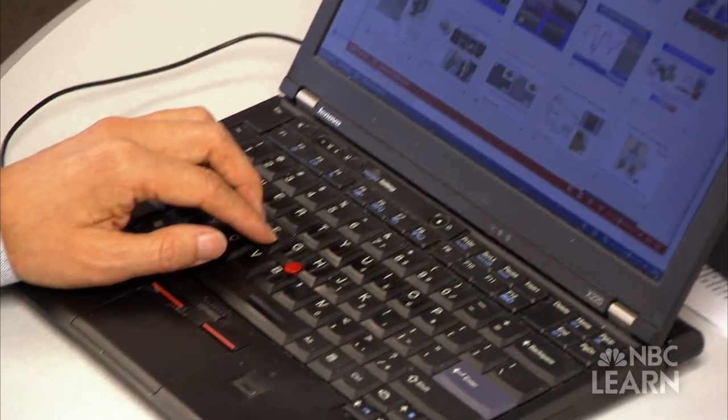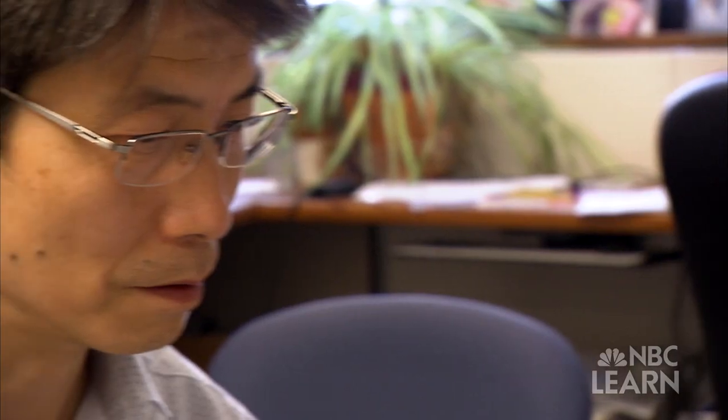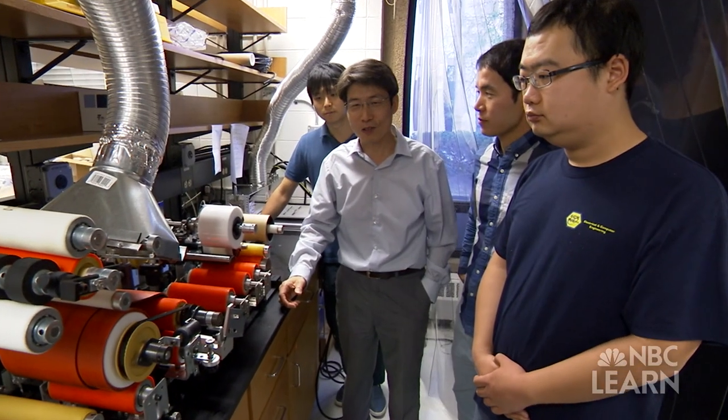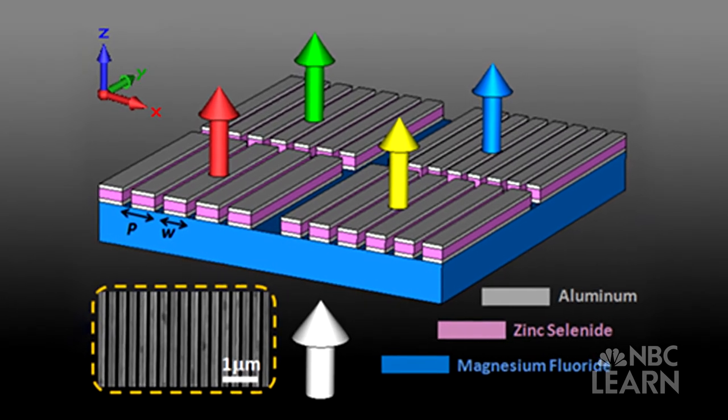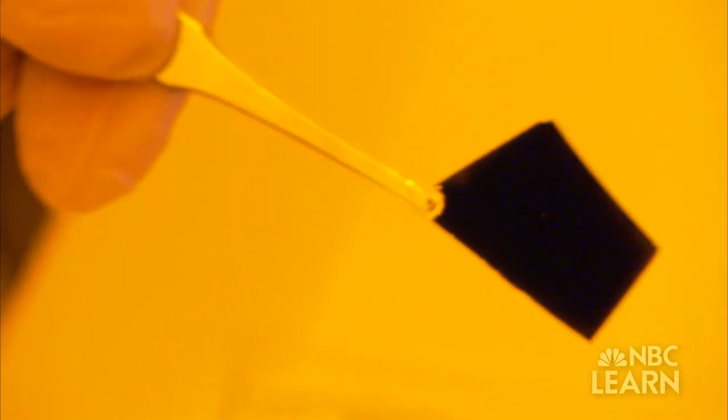Jay Guo is a professor of electrical engineering at the University of Michigan, researching nanoscale structures with funding from the National Science Foundation. He's developing microscopic coatings thousands of times thinner than tissue paper that can control how light interacts with an object's surface.